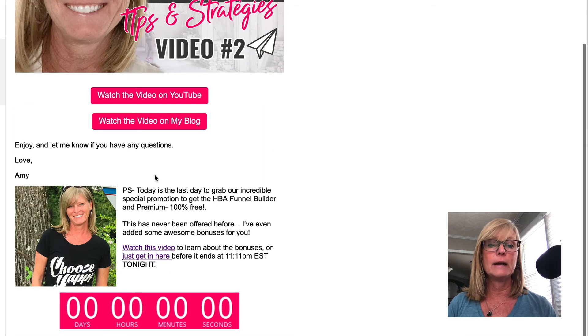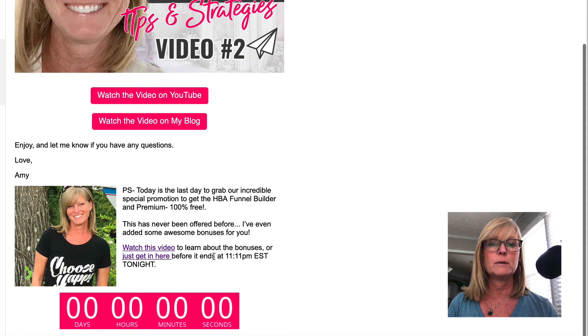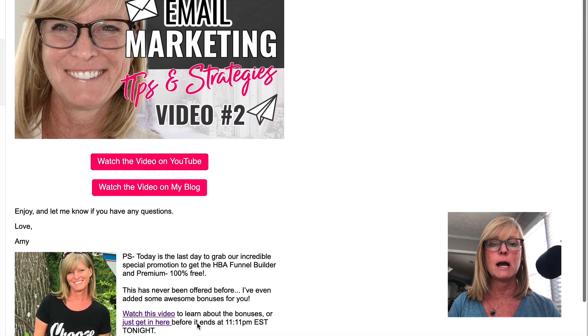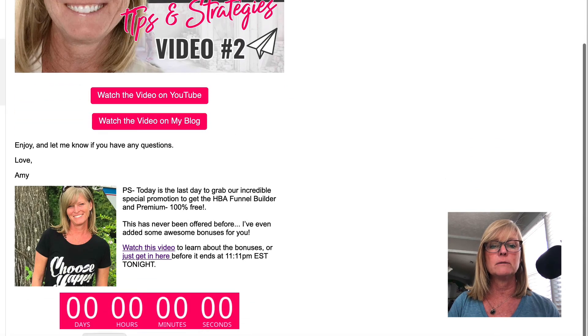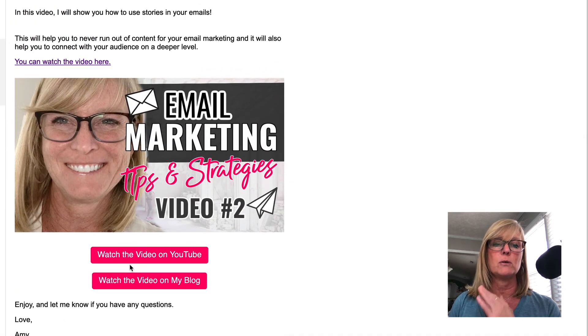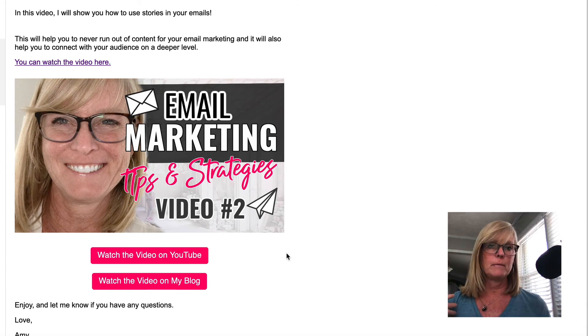In the PS line, we had a promotion going on at the time when I sent this, so I was just letting them know that today was the last day to get involved with the promotion, and I had a countdown timer that was counting down. So that was just in my PS line — that's what I meant when I said 'and a reminder.' The main part of my email was just about the content I had created — a training — letting them know I have a new video on my YouTube channel and a new post on my blog.